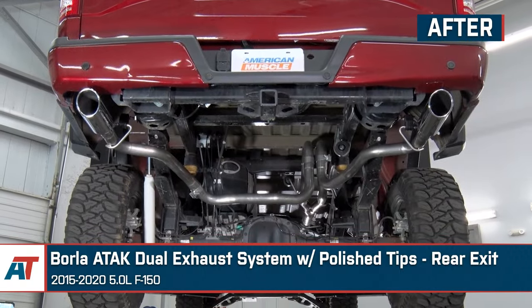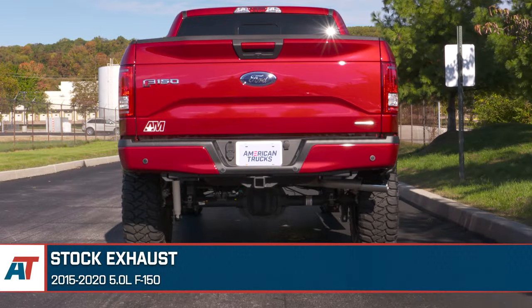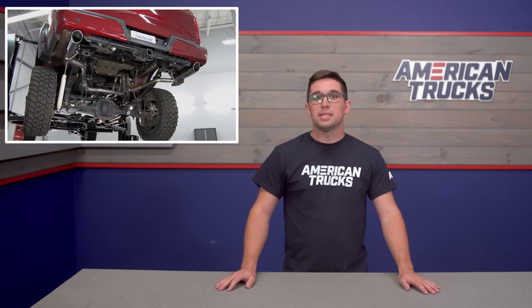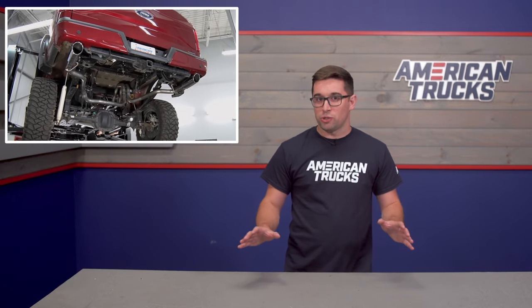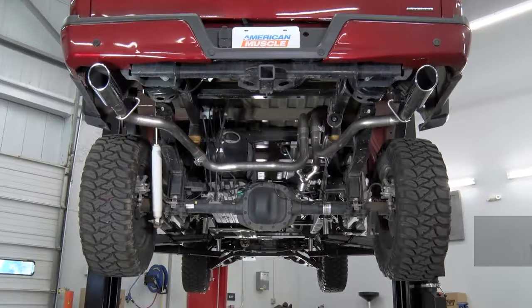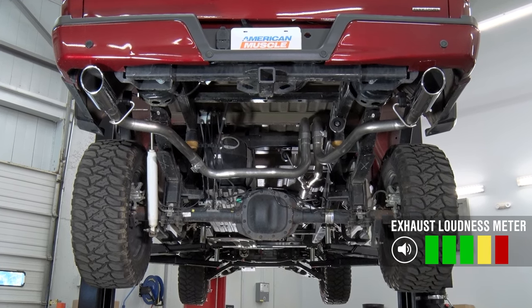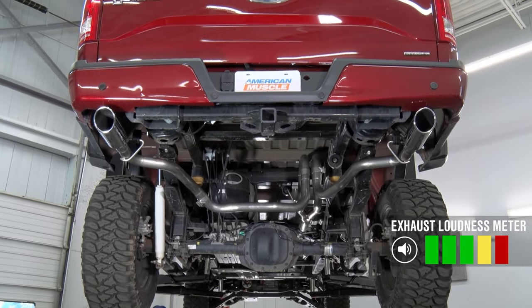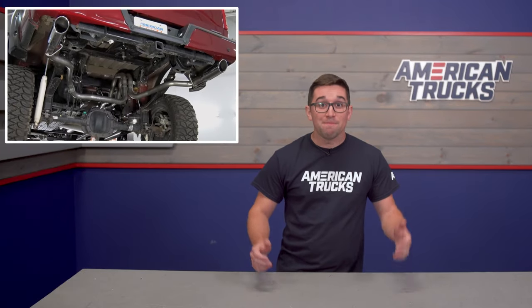But if you want all out noise, you're going to need something even more aggressive, such as the Borla ATAK Dual Rear Exit Exhaust. This one is about as loud as you're going to get short of a plain old straight pipe or just dumping the exhaust right out of the manifolds. That means this one is going to get a full 5 out of 5 on our loudness meter. If you want some serious bark, a system like the ATAK is the way to go. It's about as close to a full-on straight pipe as you can get with a full cat-back. This one is loud.